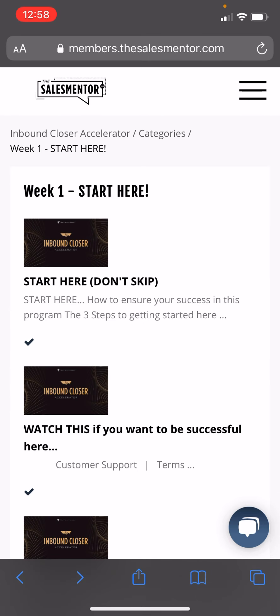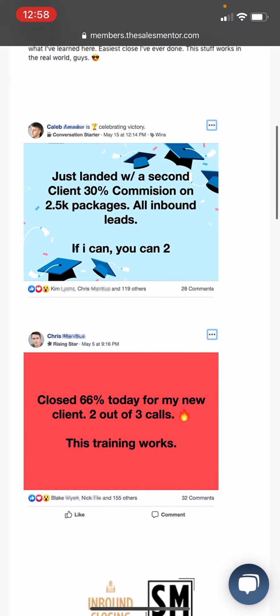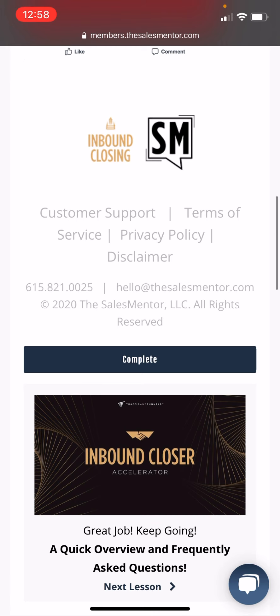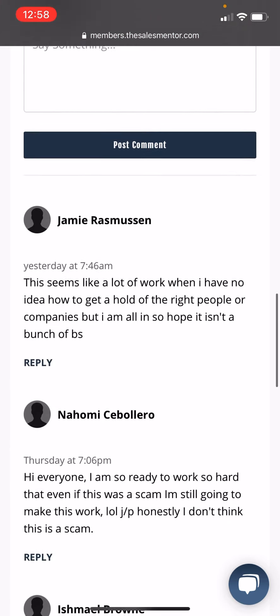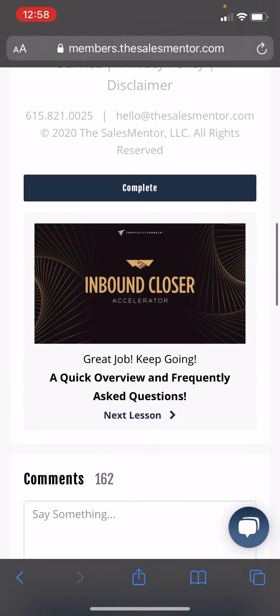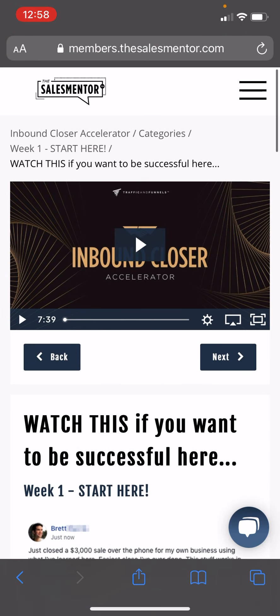Let's go into Week 2. Watch This If You Want to Be Successful. My point about all these people is this is your competition right now. These are the people taking the course, doing outreach, trying to get a job.